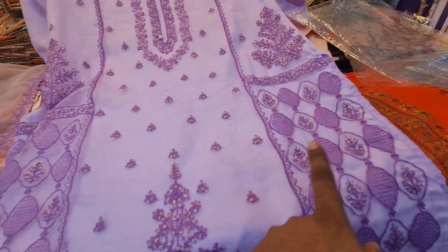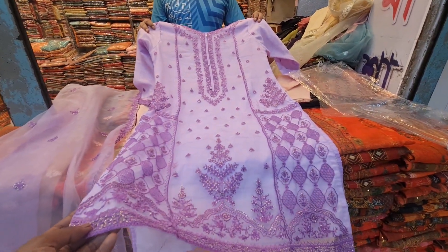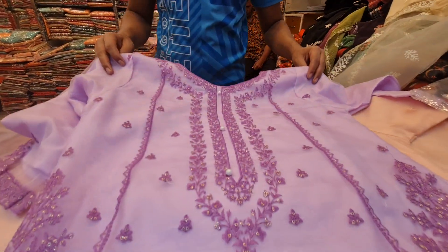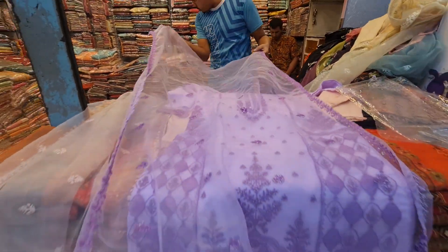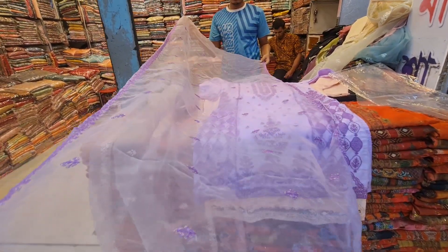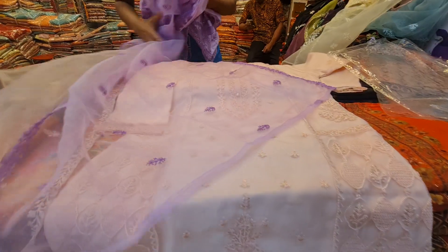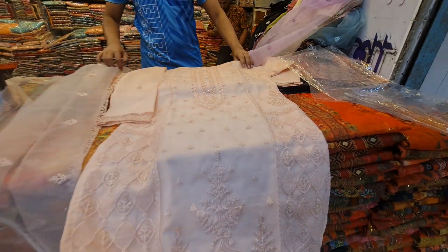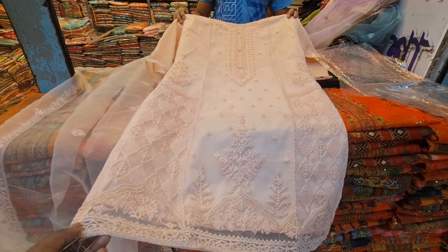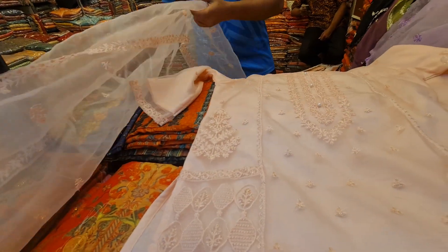This is a lavender color, which is light purple and deep purple. This is a unique dress. This is a two-piece pattern. This is a vangi color — an original vangi color. This is a two-piece pattern. It is a very beautiful dress.